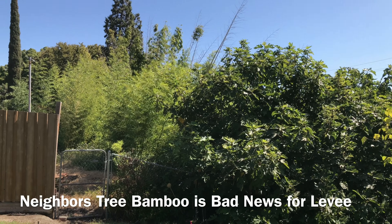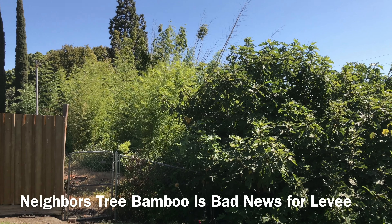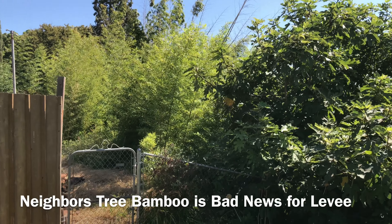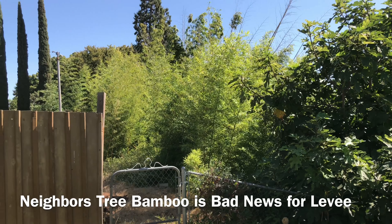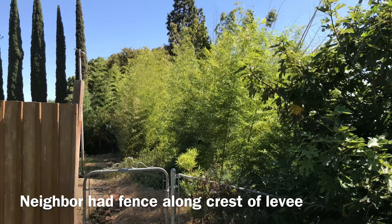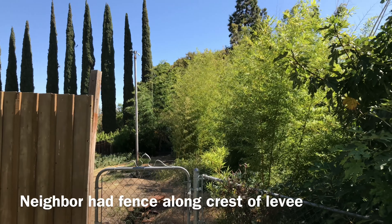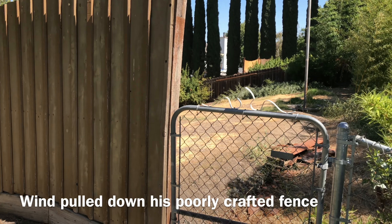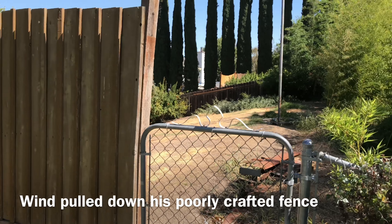Over here we have this tree bamboo that has actually strangled several trees and destroyed them. But it can't strangle and destroy the fig tree. So if you come and do work on this property here — which I had sent an earlier email about — I would recommend that he cuts back all of it. He had a fence up here that almost pulled my fence down; that's my fence on the property line.